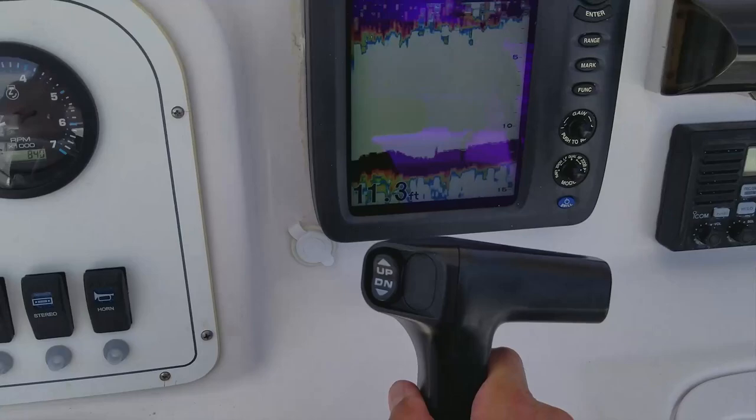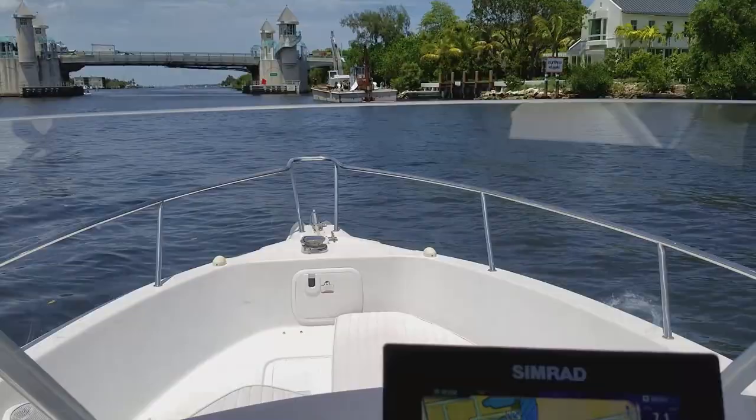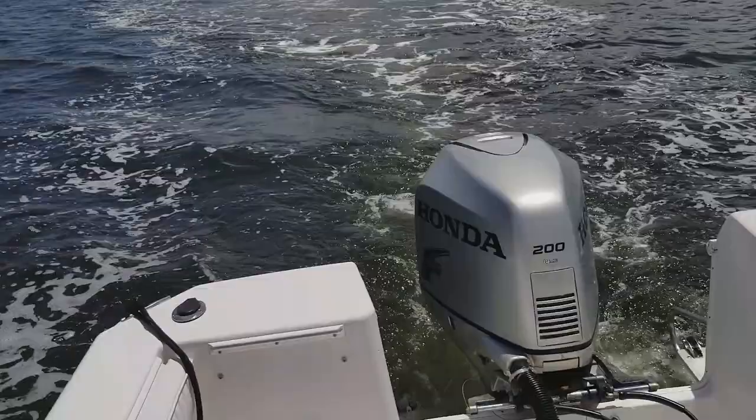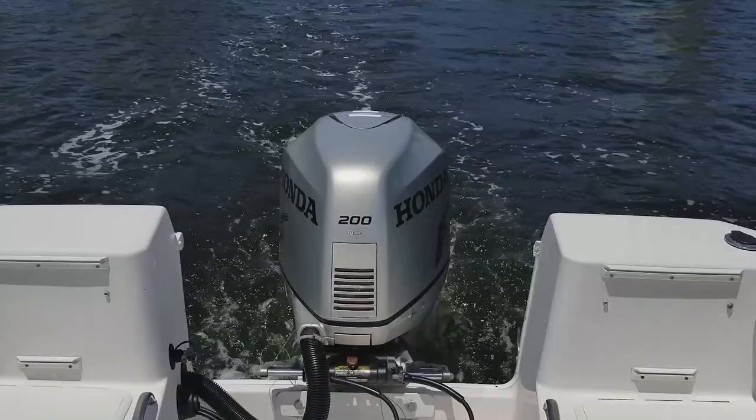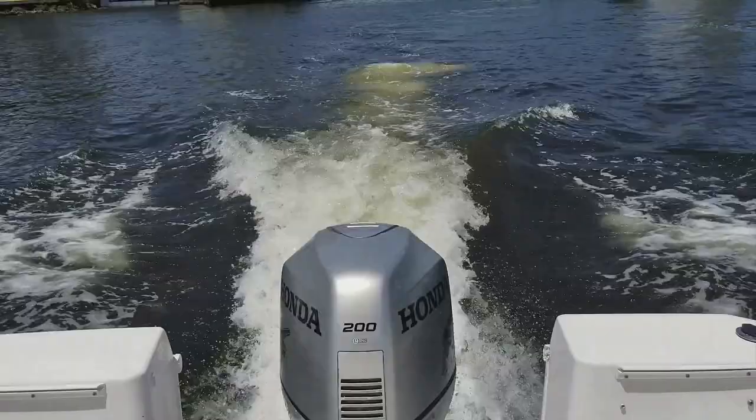Let's settle the boat back down off plane and see how well that engine is idling. Very smooth idle — the turnkey starts and reliability, that is four-stroke power. If you had a two-stroke in the past with smoke, oil, adding oil, making a mess of things — nothing like that on this Honda 200 four-stroke. When you think Honda, you think one thing: reliability.